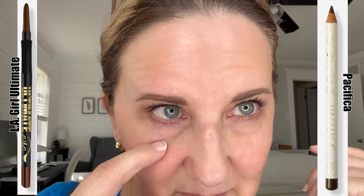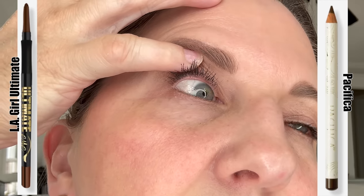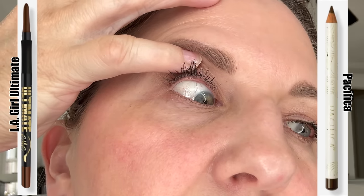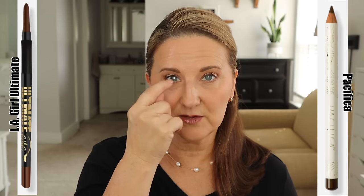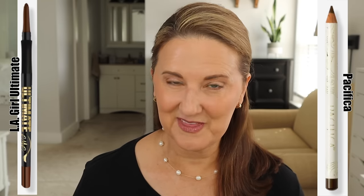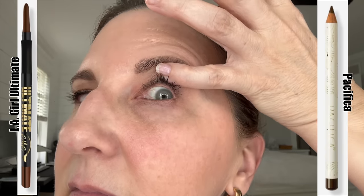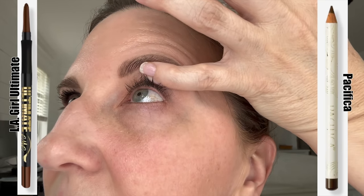At the end of the day check-in, the LA Girl — which was on my right — transferred down a little bit and went away a lot, but it was still there right along my lash line. So I wasn't too disappointed with the LA Girl. The Pacifica did not fare as well — it transferred down completely and was almost completely gone. So for me, the Pacifica was definitely a never again.